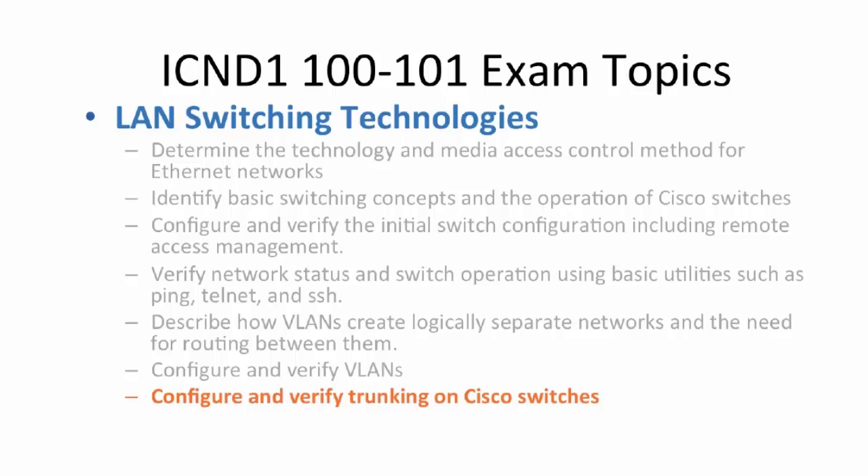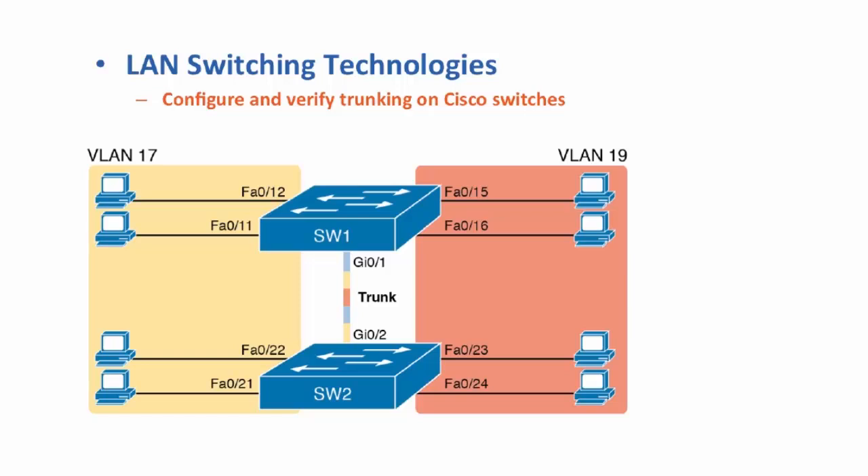The second section of the ICND1 exam topics is LAN switching. LAN switching is very fundamental — VLANs feature heavily, including VLAN trunking, which is highlighted. Quick definition: if you have two switches connected by a cable, that cable carries traffic for multiple VLANs — represented by different colors in the diagram showing VLANs 17 and 19. Frames carry an extra header identifying which VLAN they belong to. In 30 seconds I just described VLAN trunking, and to be honest, configuring trunking correctly could be covered in another 30 seconds.